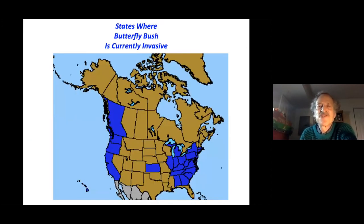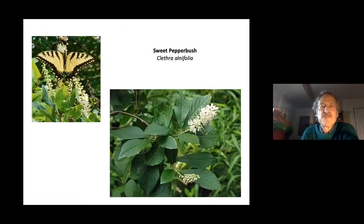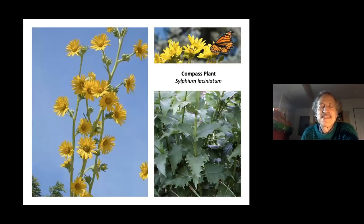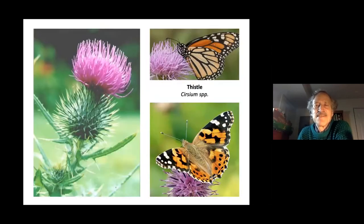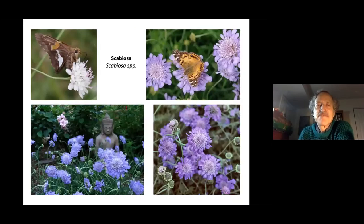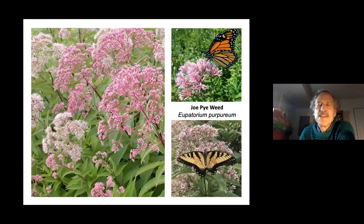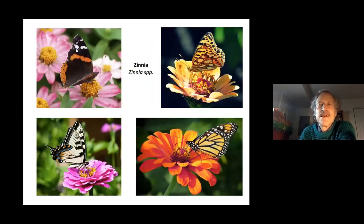Native alternatives include New Jersey tea, sweet pepper bush, compass plant (whose leaves can hold water after rain as a reservoir for butterflies, bees, and birds), blazing star, thistle, asters, purple coneflower, scabiosa, Joe Pye weed, boneset, and the milkweeds. Some annuals also work well, including zinnia and Mexican sunflower, as well as marigolds.